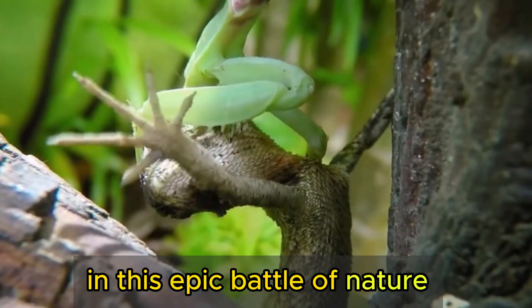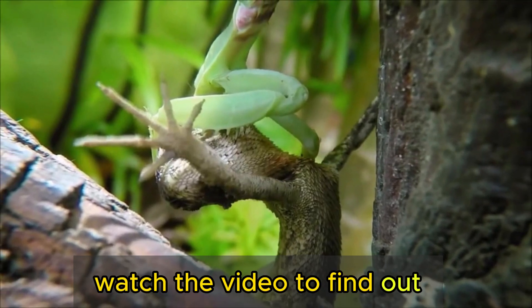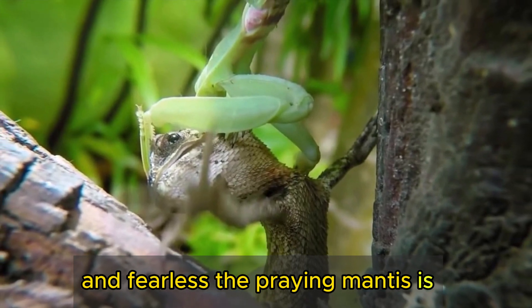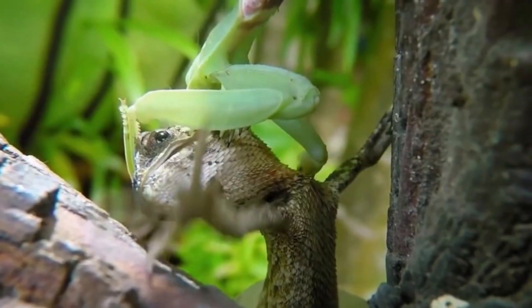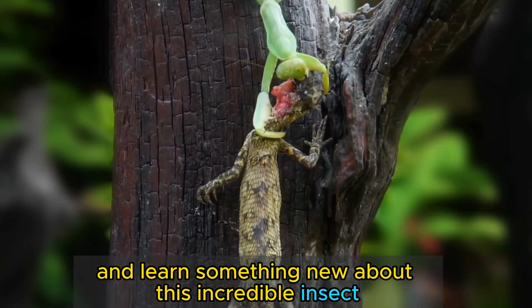Who will emerge victorious in this epic battle of nature? Watch the video to find out. This video shows how amazing and fearless the praying mantis is, and how it can defend itself against predators much bigger than itself. We hope you enjoyed this video and learned something new about this incredible insect.